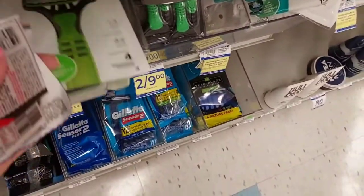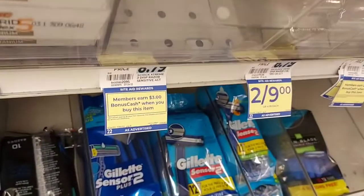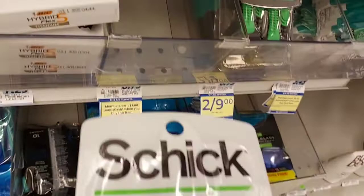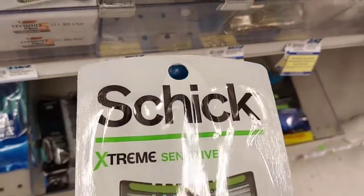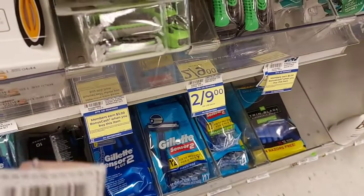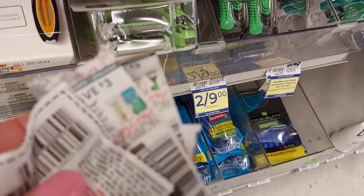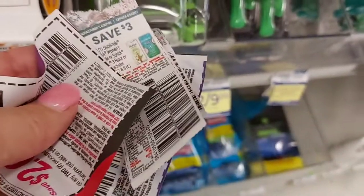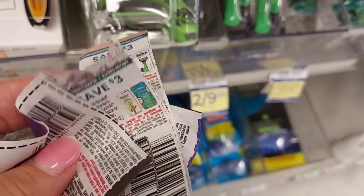The next deal I'm going to pick up are these Schick Disposable Razors. They're $8.79. You get $3 back in bonus cash when you buy one. I'm going to get two because I have a bonus cash challenge for Schick. And I need to get up to $50 to use that Spend 50. I have coupons — that's the right one. I'll have to dig and find the men's. But I'm going to pick up two of these.